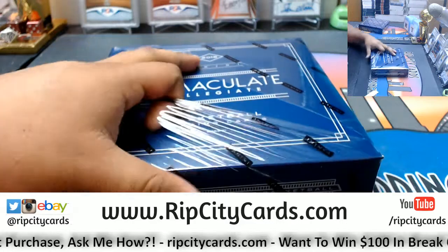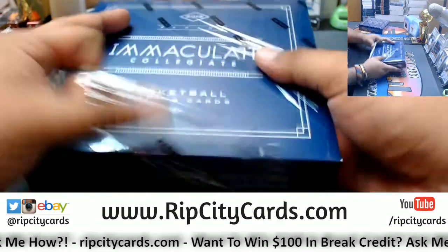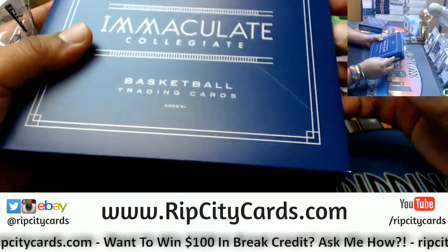Let's open this up. Let me know what teams you guys want to get hit, but more specifically, what player.